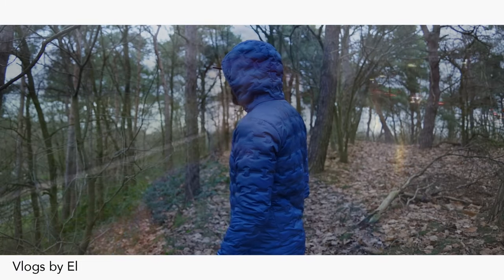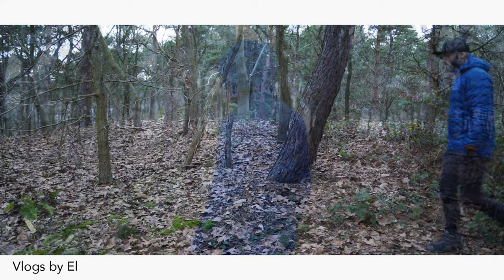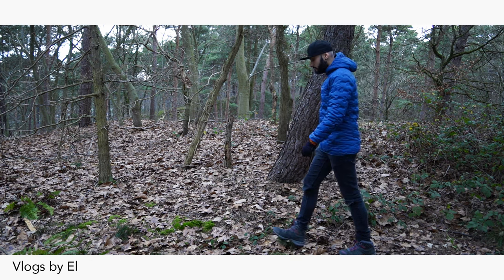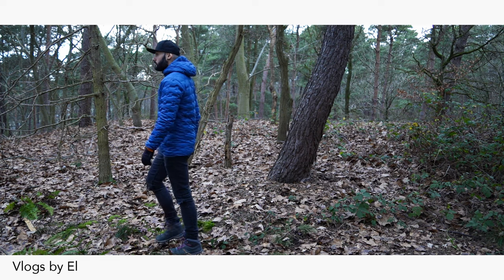I actually like the shape because it is very simple and natural. This jacket is made for urban life or hiking, and they rate the hiking type as day hiking and backpacking.